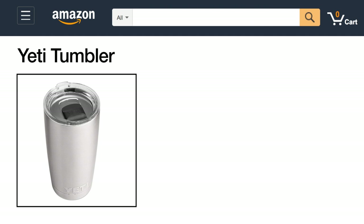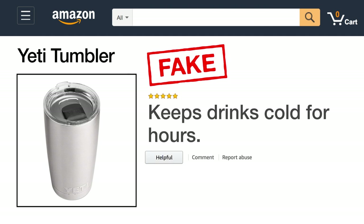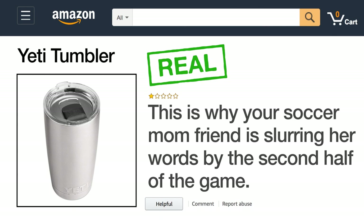Next up, here's a Yeti tumbler. The fake review says: keep drinks cold for hours. The real review says: this is why your soccer mom friend is slurring her words by the second half of the game.